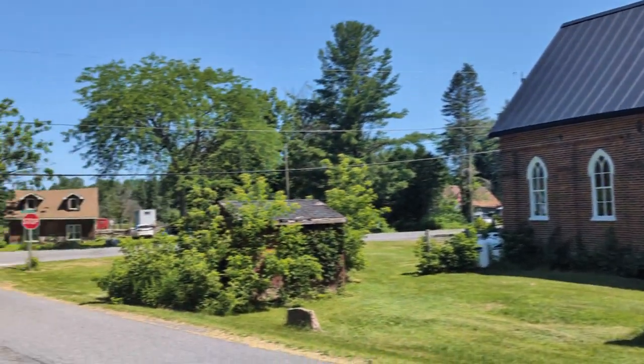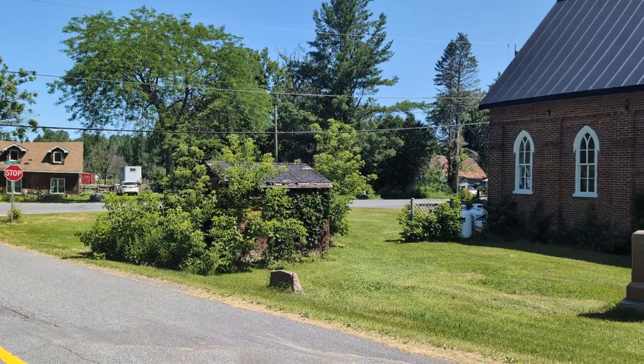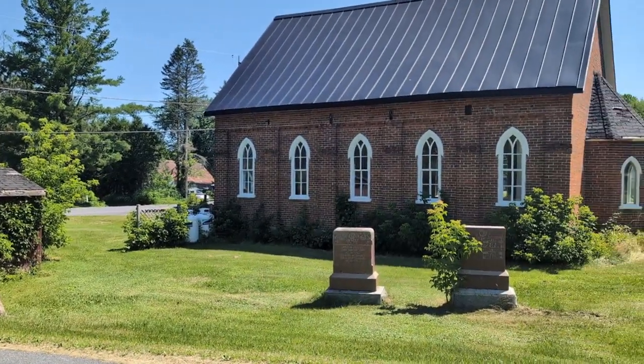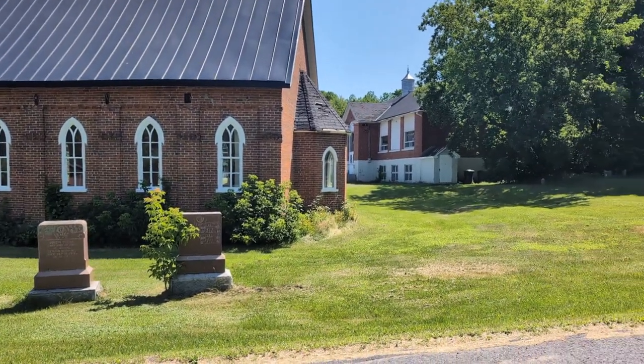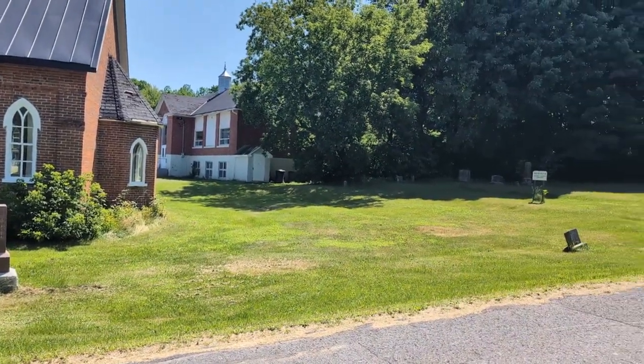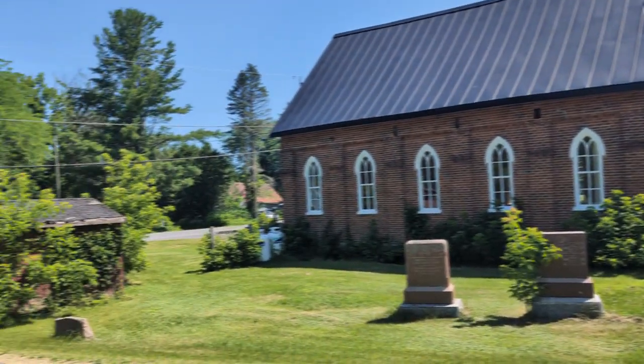This is Riceville. Pretty small place, about 20 kilometers into the ride. It's definitely off the commuter routes to Ottawa or Montreal, so it's pretty rural. Also maybe a little sketchy, but I like it.